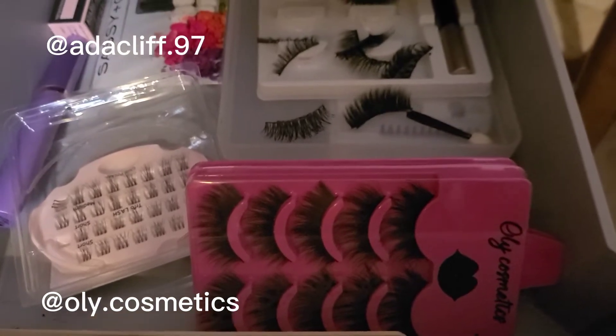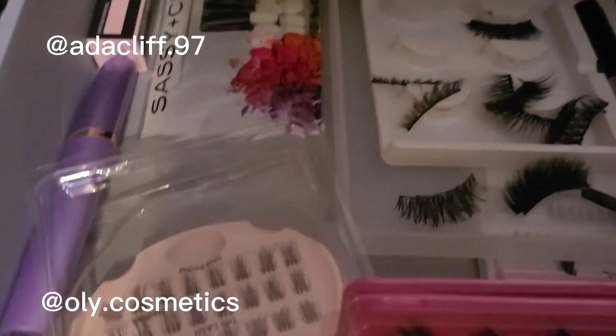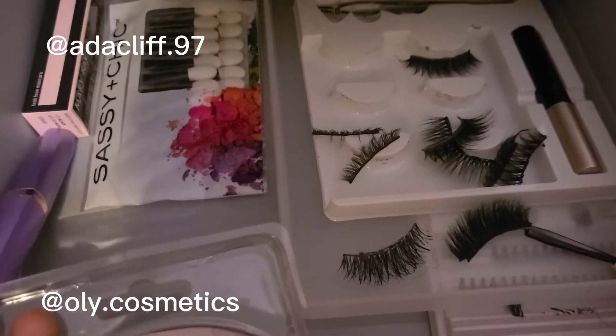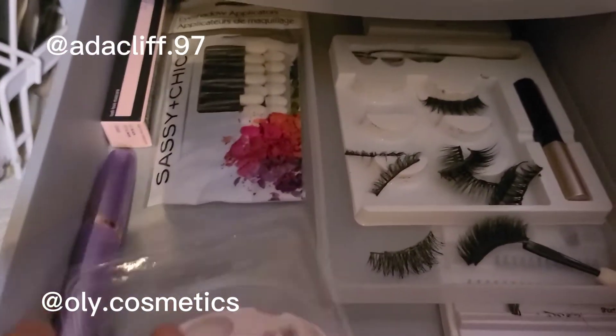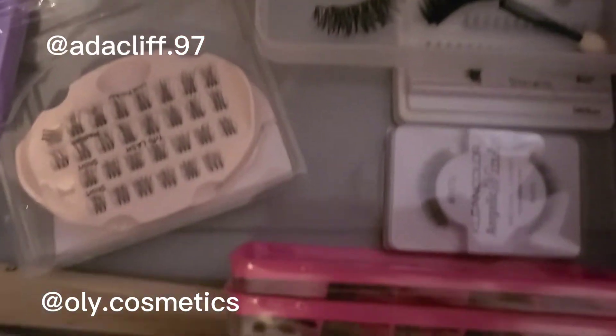The next drawer has all the stuff I use to do my false lashes. I also have my brow shaper right here and extra mascara right there, so if I run out I can just grab it.